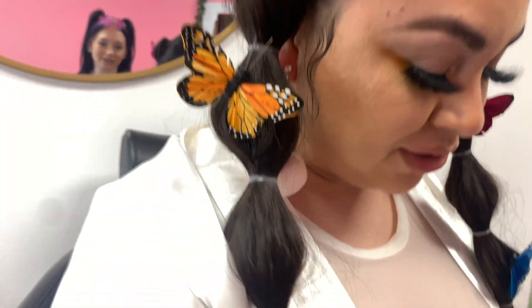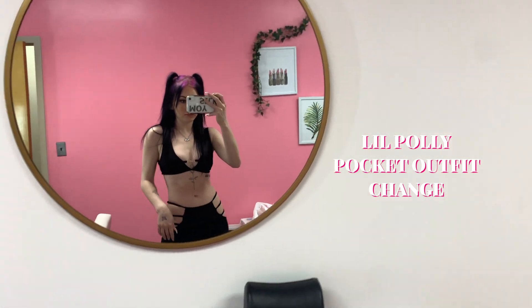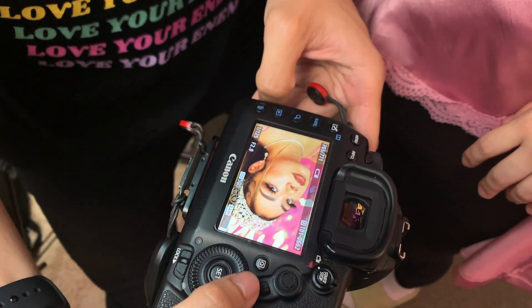Oh my god, it's so pretty! It's so cute. If you add an angel, it's so cute — it's so pretty!